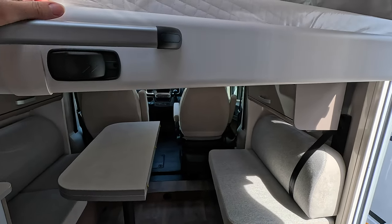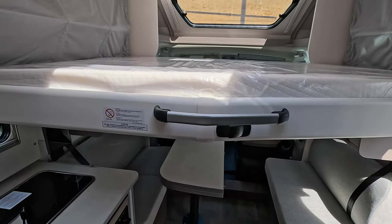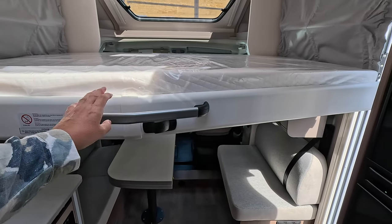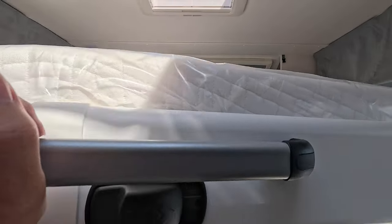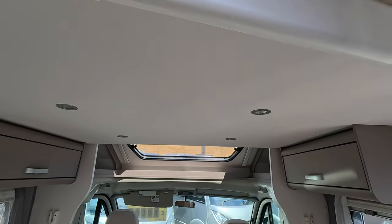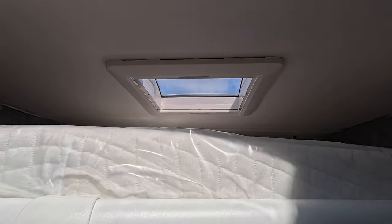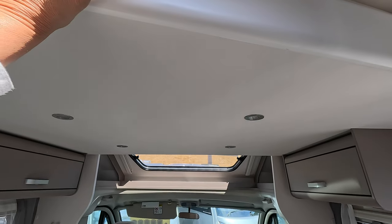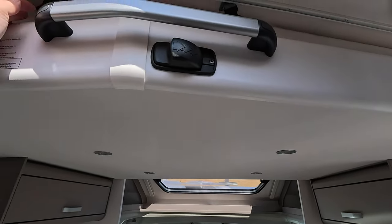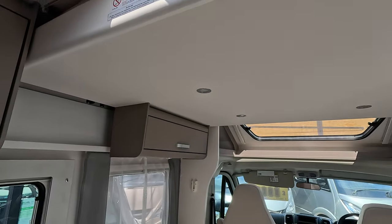I'm assuming there's a ladder somewhere — maybe it's in the garage. To close it back up you literally just push and it goes up quickly. There's a skylight over the bed so when the bed is down it's still quite light. You can hear it clicks firmly into place. There are also some catches for hanging your net.